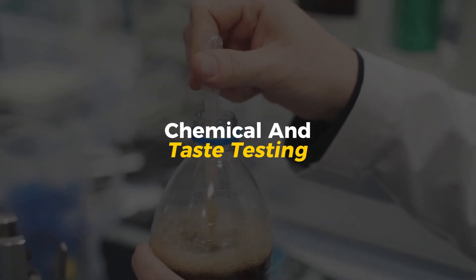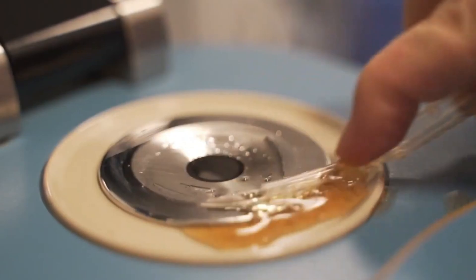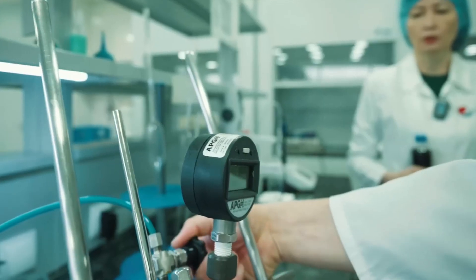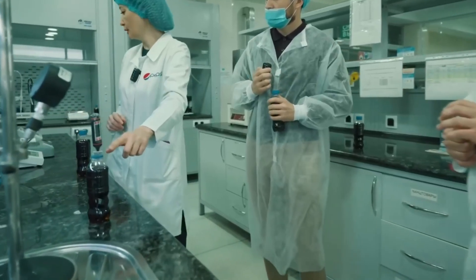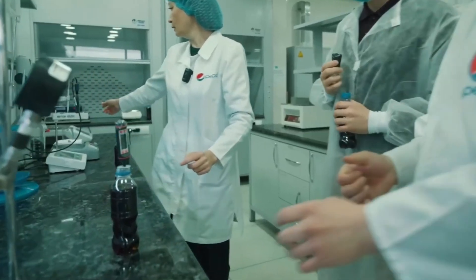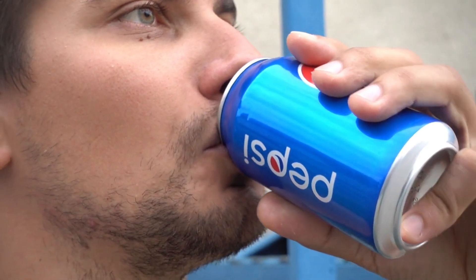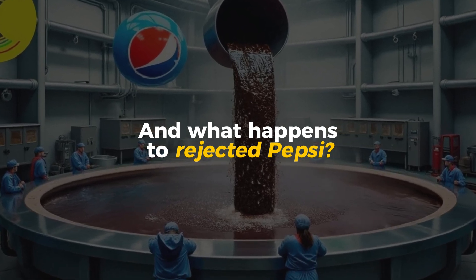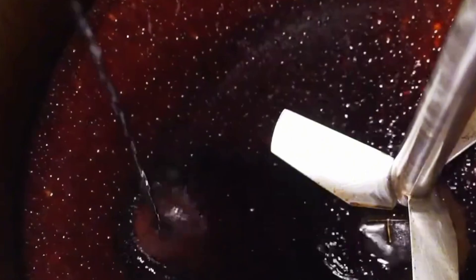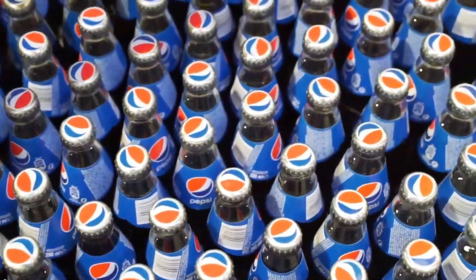Next, Pepsi undergoes chemical and taste testing. Technicians take random samples from each batch and run them through special machines to analyze sugar content, acidity, and carbonation levels — every bottle must match Pepsi's exact formula, no exceptions. But machines aren't enough: human taste testers also check the product. Real people are hired to sip Pepsi and confirm it tastes exactly how it should. If they detect even the slightest change in flavor, an entire batch could be thrown out. Rejected Pepsi is never sold — some batches are reprocessed, others safely discarded. Pepsi's goal is simple: only perfection makes it to the shelves.